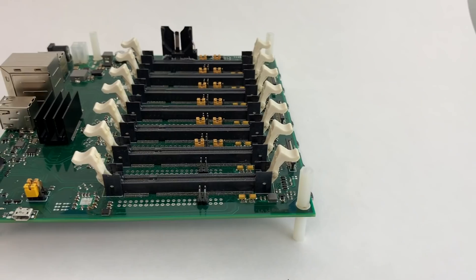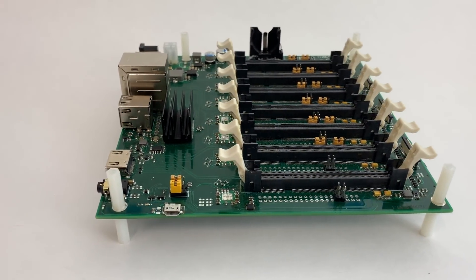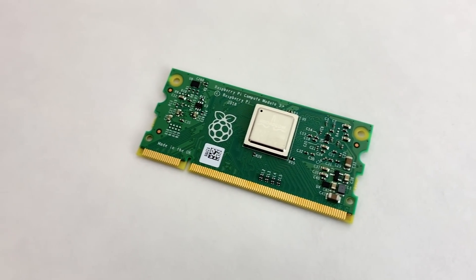A couple weeks later, I got an email from one of Turing Machines' co-founders asking if I'd seen the board before. I said yes, I have — it actually looks really cool, do you think you could send me one to try it out? He responded with an offer I couldn't refuse. He sent me a prototype board, this Turing Pi 1.1, along with 7 compute modules, and told me to have some fun with it. And so I did.